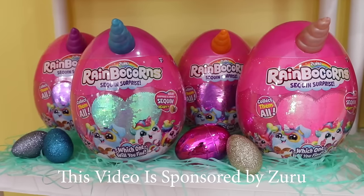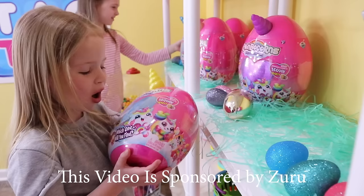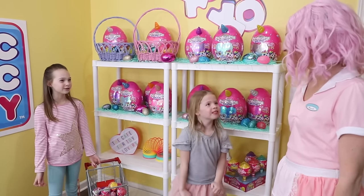This video is sponsored by Zuru. Wow, this display looks amazing, Lulu.